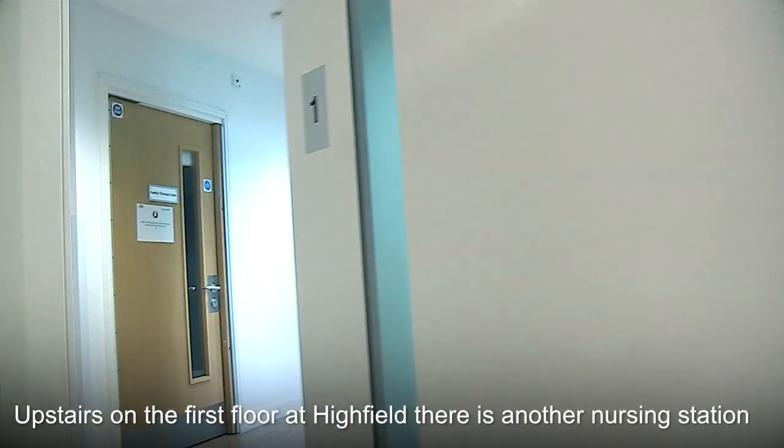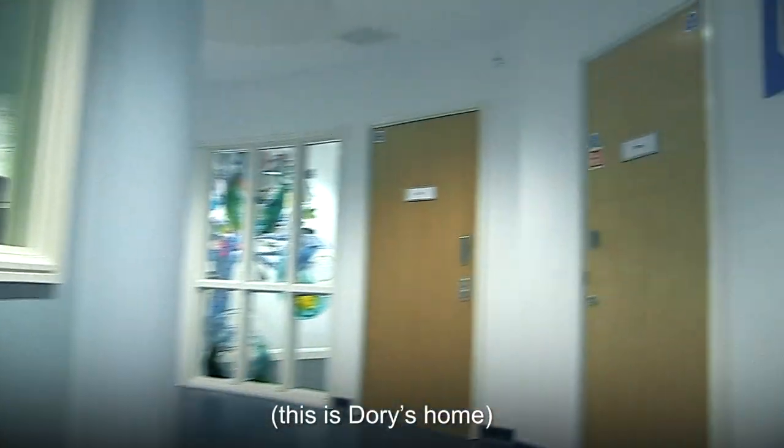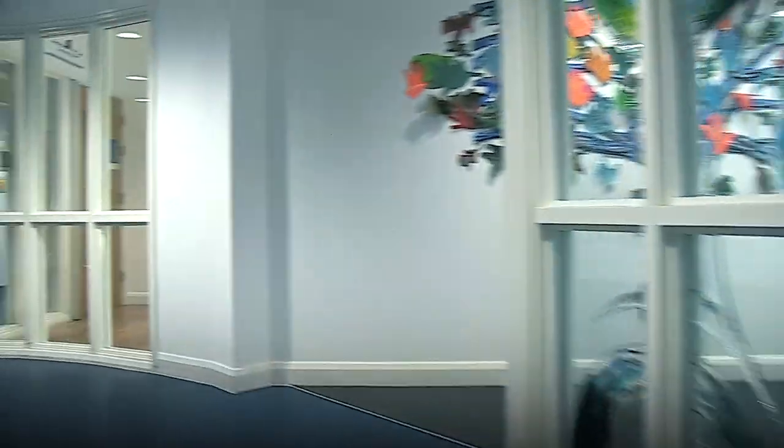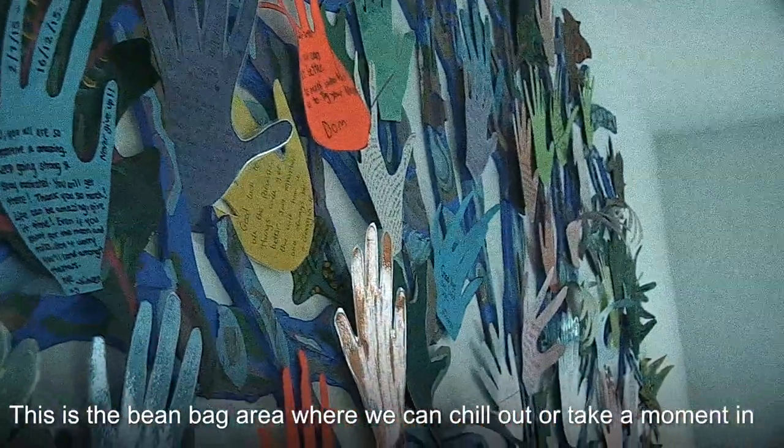Upstairs on the first floor at Highfield there is another nursing station — this is Dory's home. This is the bean bag area where we can chill out or take a moment.